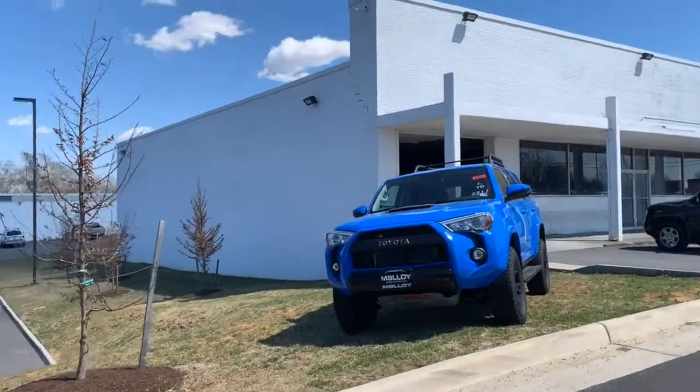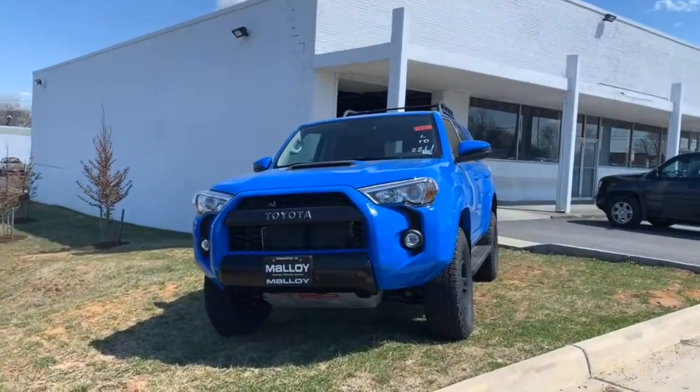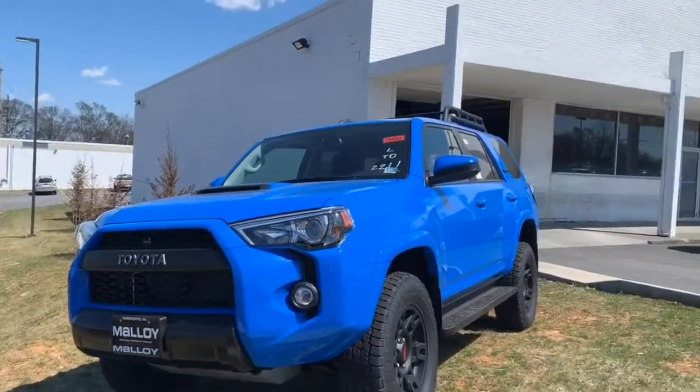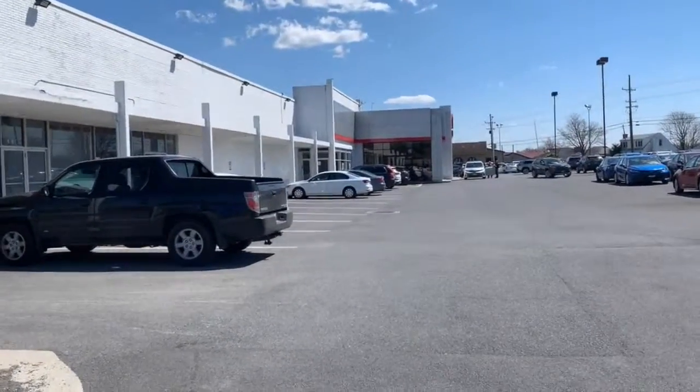And lastly, it's the Toyota 4Runner, which is built for the hardcore off-road enthusiast with its Grappler tires. Please come on down to Malloy Toyota here in Winchester, Virginia to make it Malloy. Thank you!